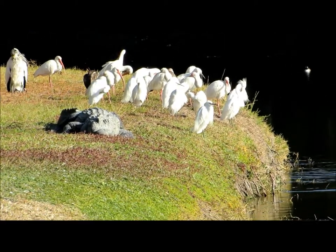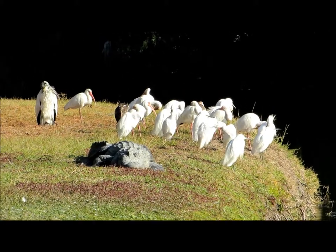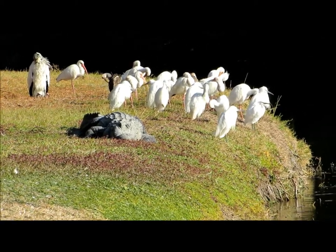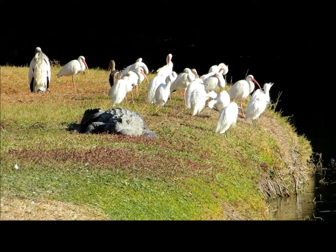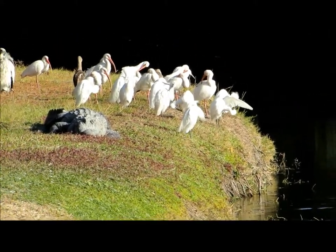These birds will only preen themselves, but during courtship they do what's called allopreening, which would be preening each other. These birds are actually a symbol of optimism in Native American folklore. They are typically the last birds to seek shelter before a hurricane, and they're actually the first ones to emerge.